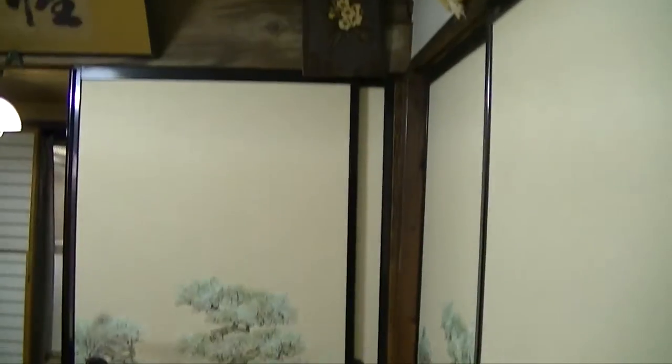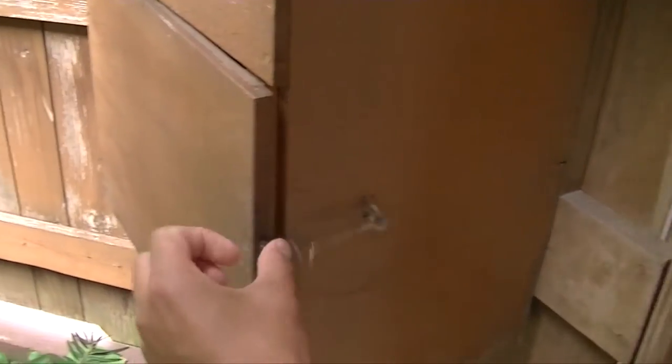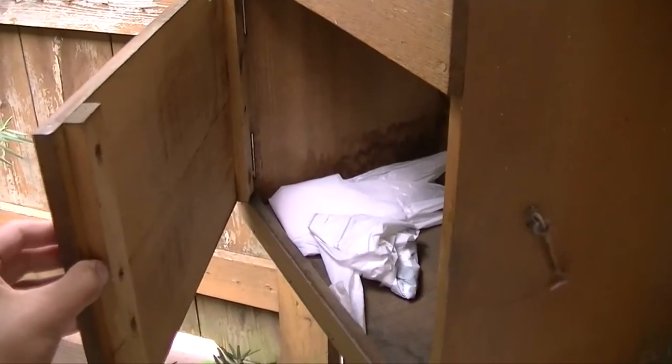Inside the house is very traditional as well — it has sliding doors and Japanese decorations everywhere. This house is unique in that it has two buildings: one is the main building and the other one is for guests. This is the mailbox, and this is where the mail comes in.